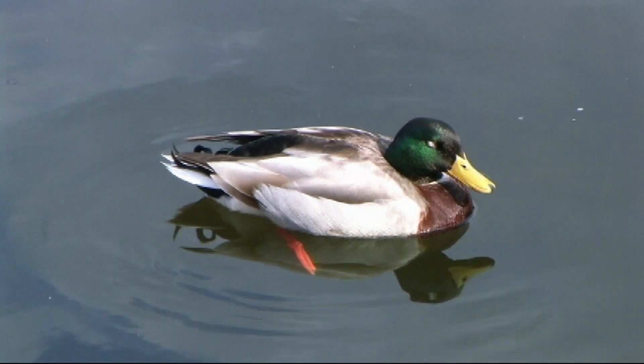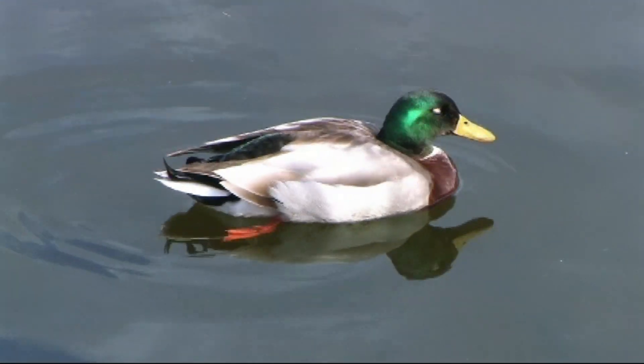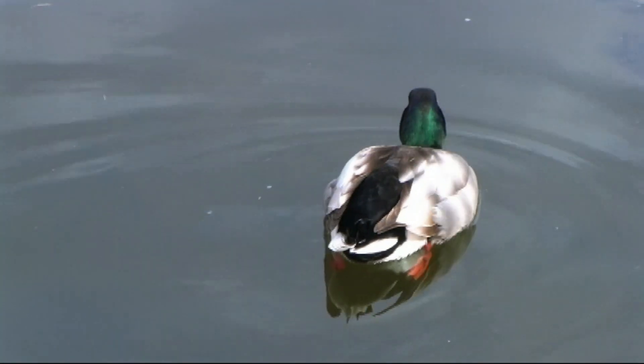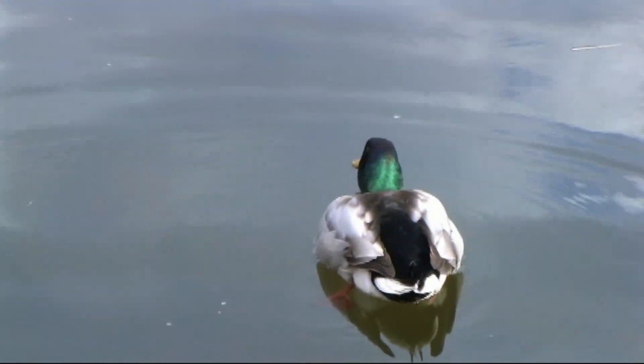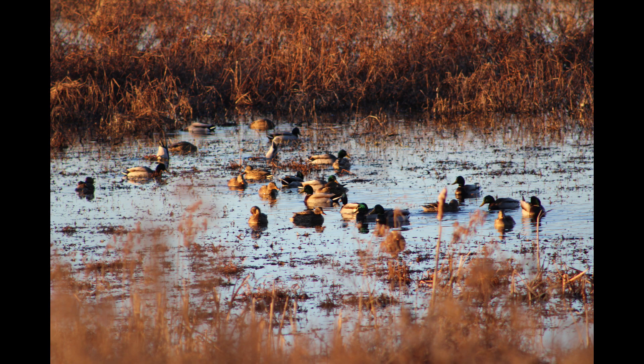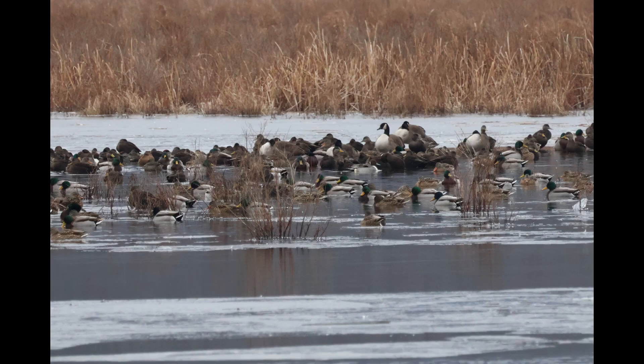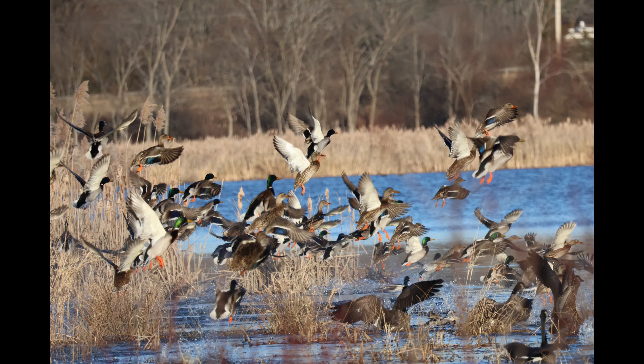In many ways, it is easy to overlook mallards. They are North America's most abundant duck in terms of number and the duck which has the greatest range. In many areas of the range, they occur year-round and are the most common ducks that can be found in many aquatic habitats.